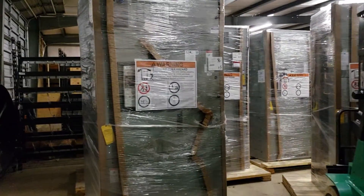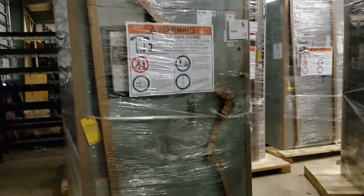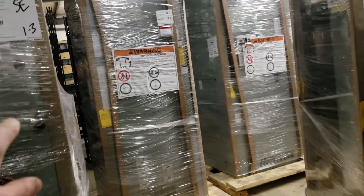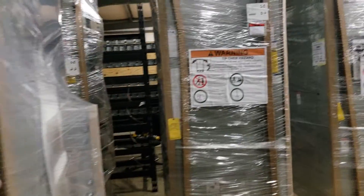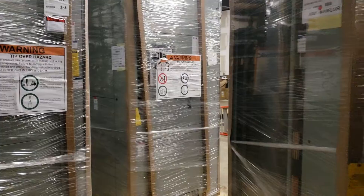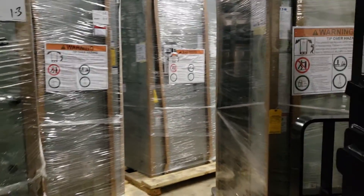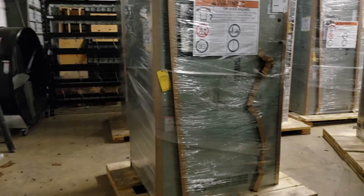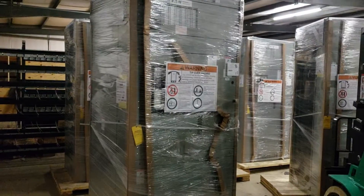We just recently got our switches in. Several of them tie together, and these switches will give us a maximum capacity of 8 megawatts at this particular location that we are working on right now.